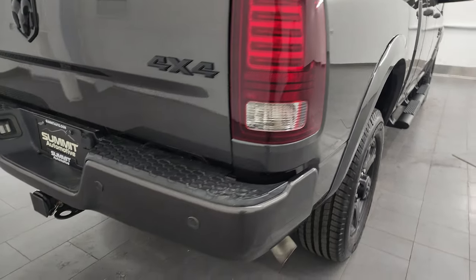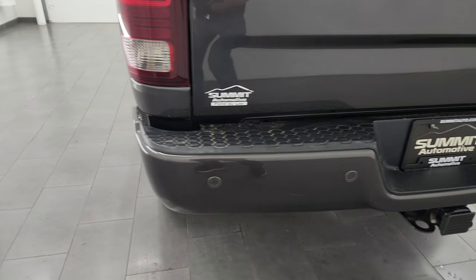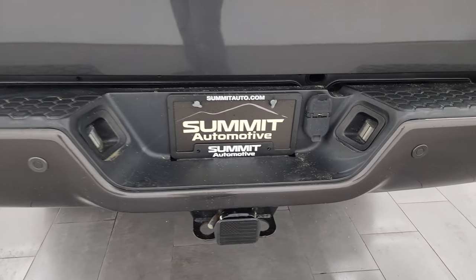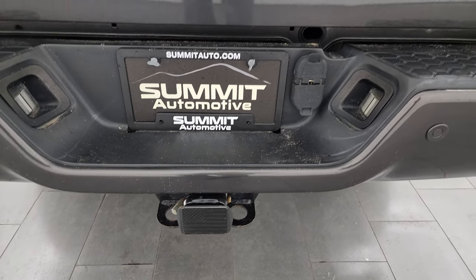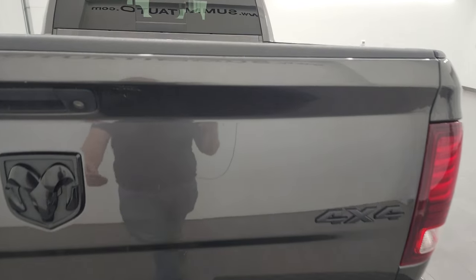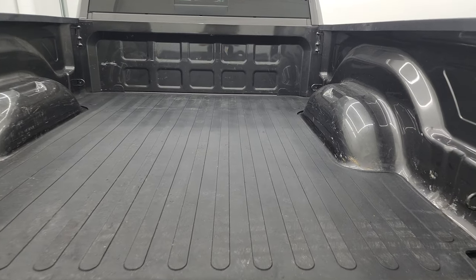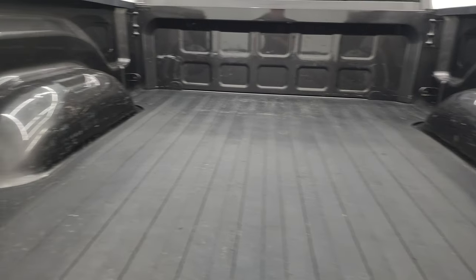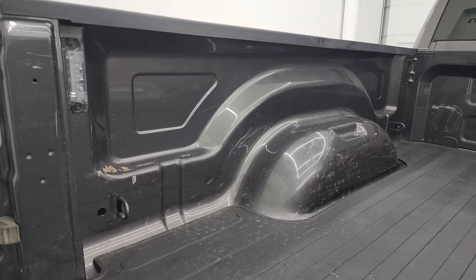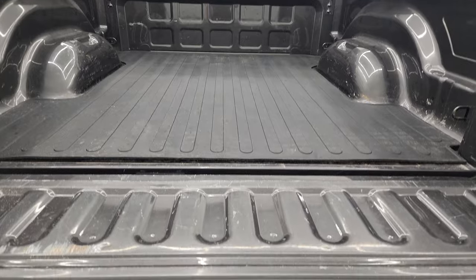Coming around to the back, the rear bumper's in great shape — no dents or dings back here. Does have the backup parking sensors. Full towing package which includes the receiver hitch, four-pin and seven-pin wiring, and the tailgate is in really nice condition as well. Has a locking tailgate, shock-down assist tailgate, and it does come with a nice bed mat. This one also has LED bed lighting in the bed. The bed's got a little bit of light-duty usage but nothing too bad.